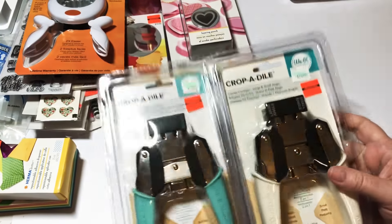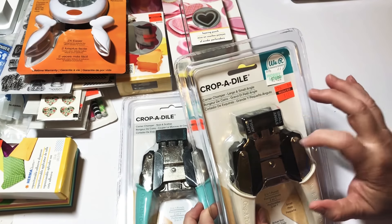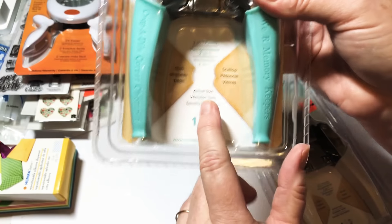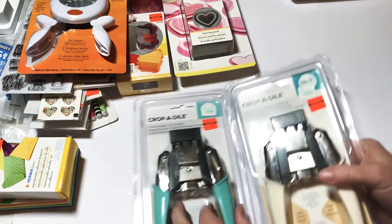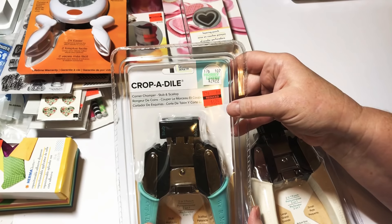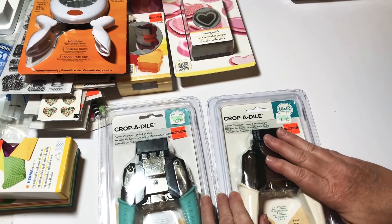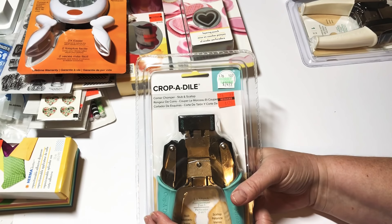The last two things I bought are these two Cropadiles — I went ahead and grabbed both because I really liked the angles on these. One has small and large angles, and this one is a scallop and a stub. You can see what it would punch. They were $24.99 on sale for $6.24 — oh my goodness! I use my other Cropadile corner rounder all the time, and you can't find them anywhere for this price.